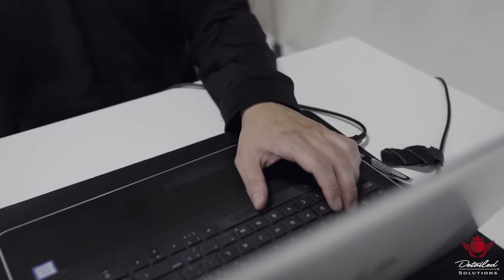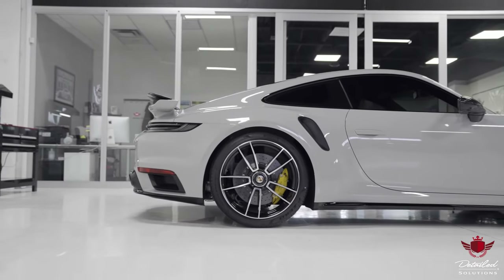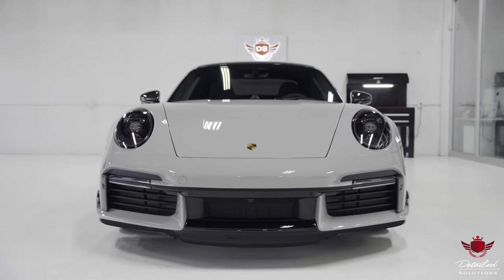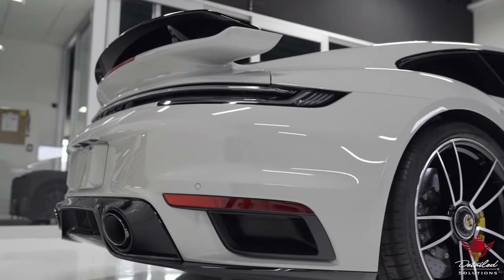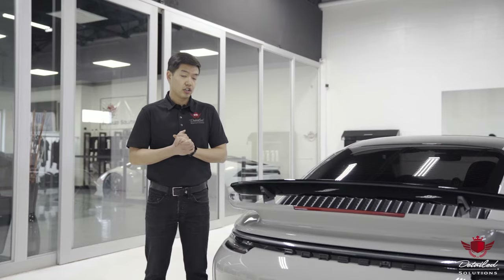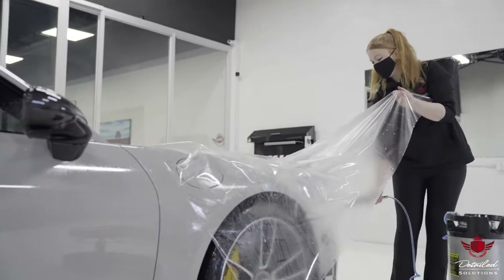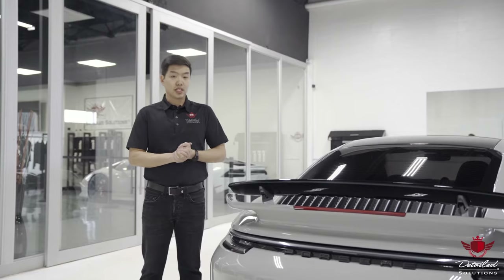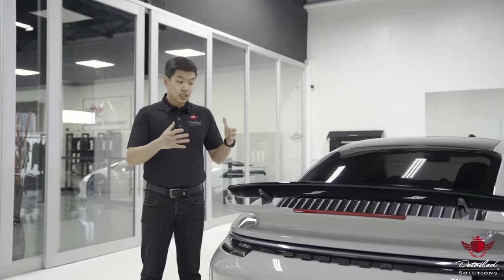Each vehicle's PPF install is specifically tailored, as the kit is modified to properly fit the vehicle to Detailed Solutions standards, in order to ensure precision results. When PPF is properly installed, there should be no stretch marks, no dust marks, no contaminants, or any other imperfections. Our team methodically installs each piece of film with care — if it doesn't look right, we replace it immediately.